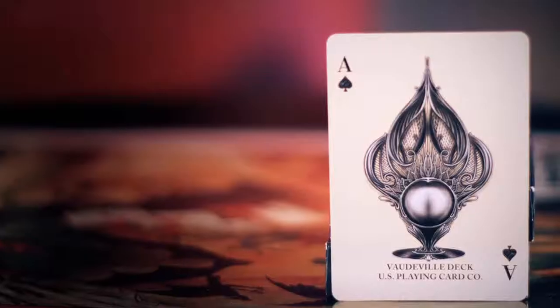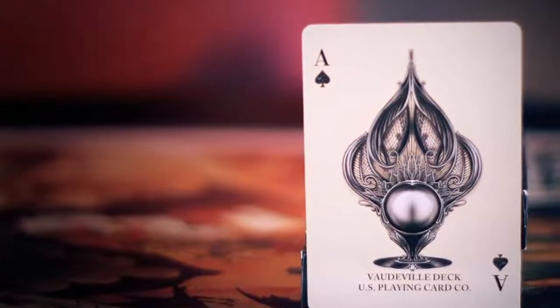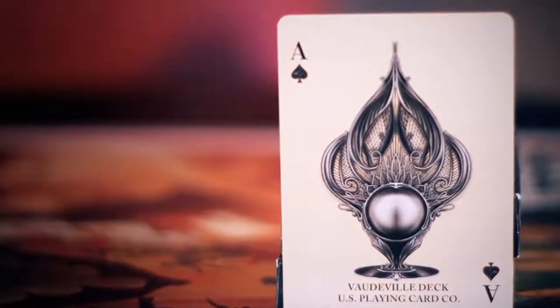The ace of spades is a showpiece all by itself. The ace looks like it was intricately crafted out of metal, similar to an antique candelabra.